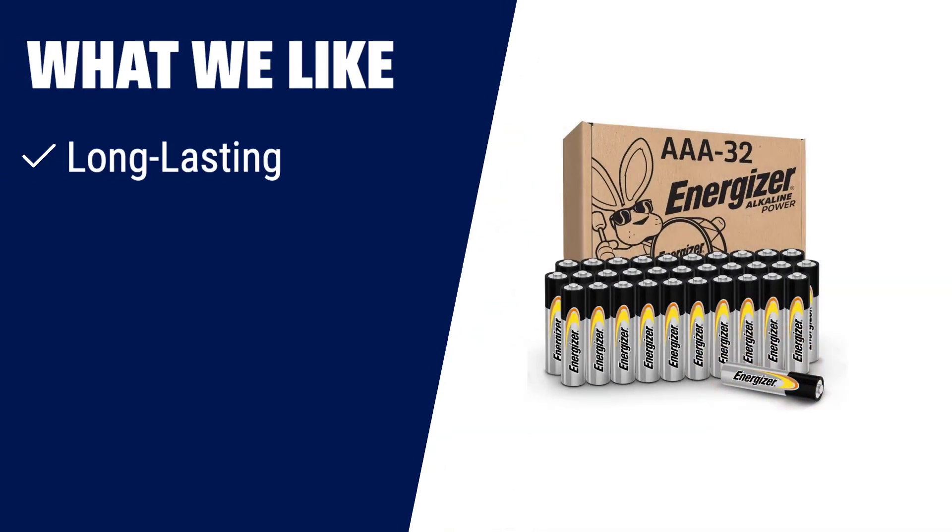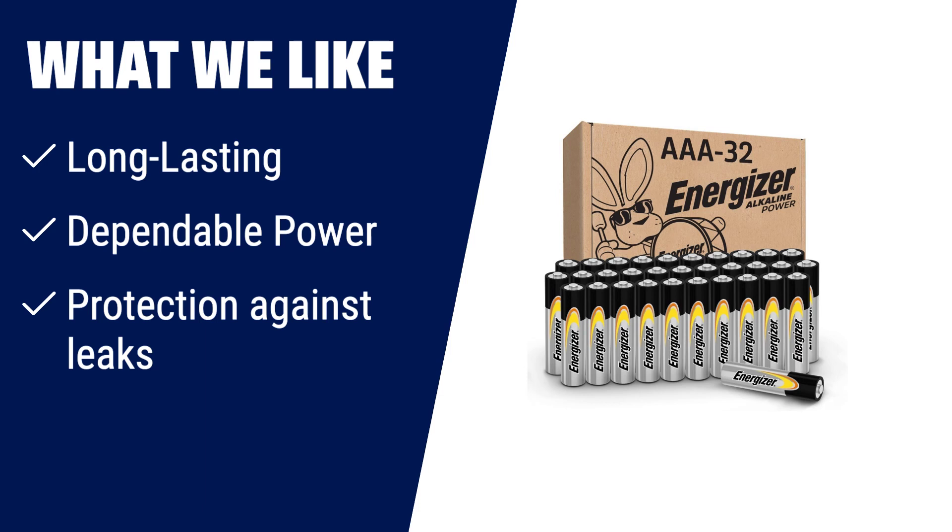What we like? If you need dependable power for everyday use and emergency situations, look no further than Energizer Alkaline Power AAA batteries. These long-lasting batteries are perfect for a wide range of devices, including wireless mice, game controllers, flashlights, and smart home devices. With up to 10 years of storage life and protection against leaks, you can trust these batteries to provide peace of mind in any situation.